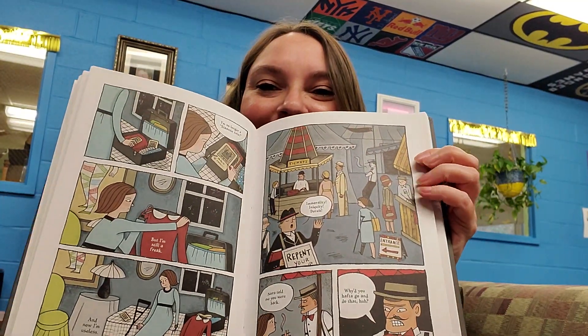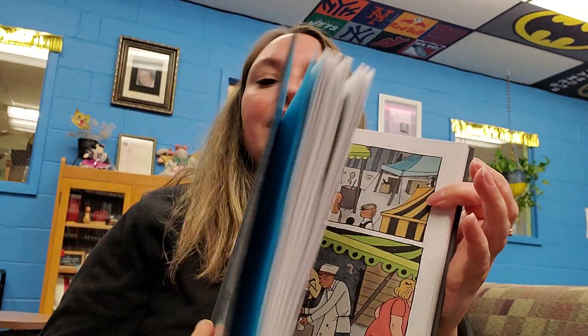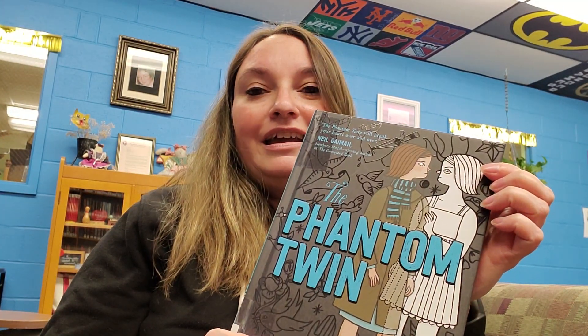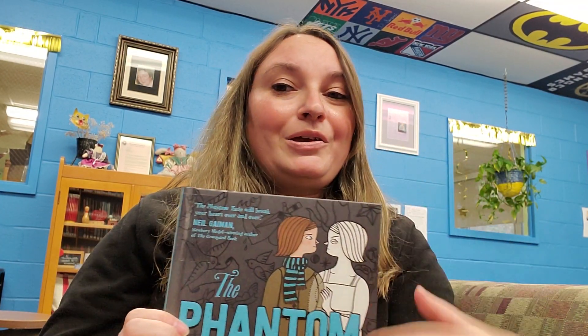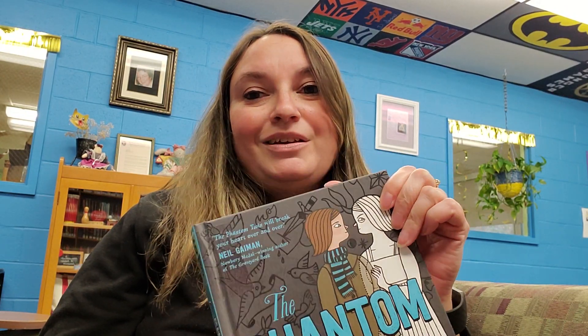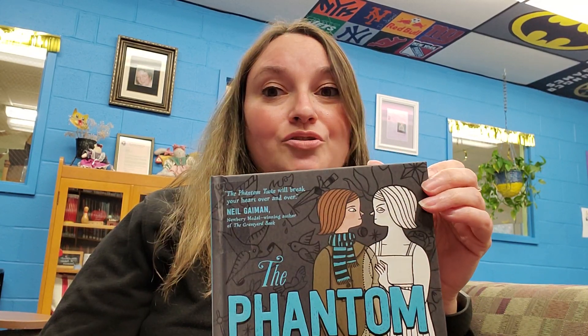Here you can see all the panels for the book. This book is about conjoined twins named Jane and Isabel. When they were young, they were sold by their family to a traveling sideshow, and the twins were shown as freaks — which is considered mean now — because they were conjoined.